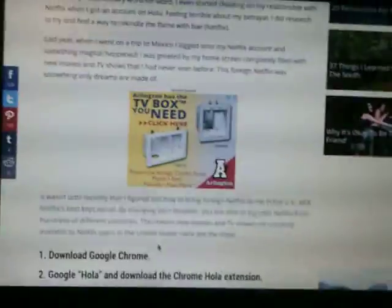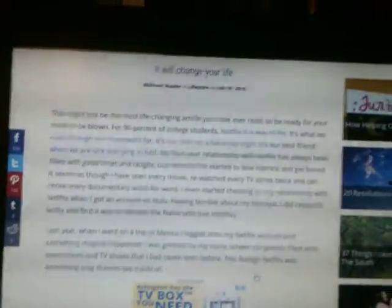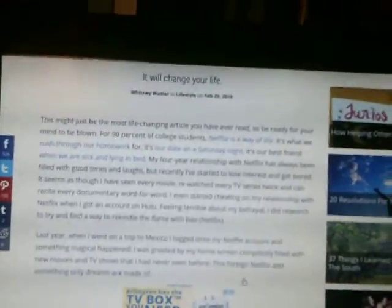I just love Netflix. It says here, this might be the most life-changing article you have ever read, so be ready for your mind to be blown.